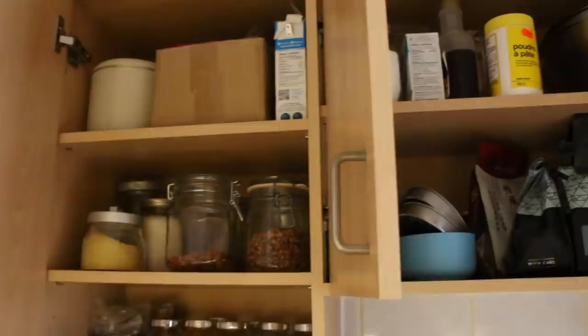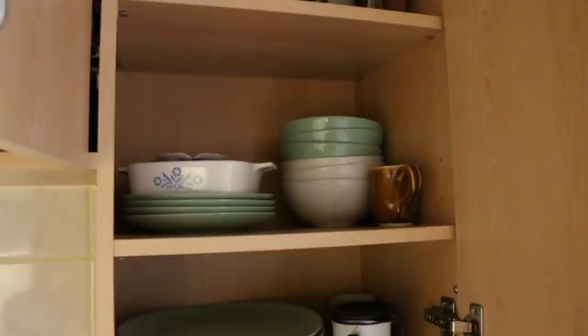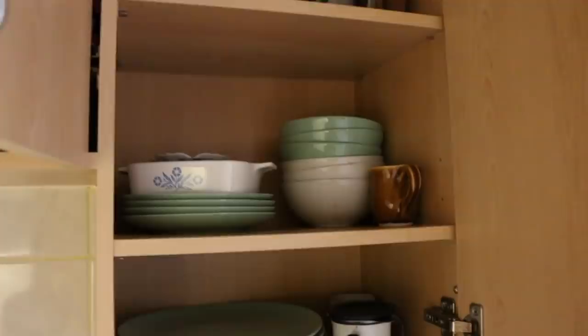Then we have our pots and pans. And on the top cupboards, we have our spices, nuts and seeds, then coffee, tea, baking stuff, and all of our plates, bowls, and mugs.